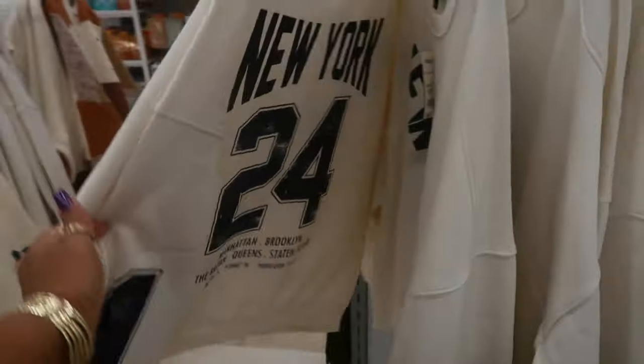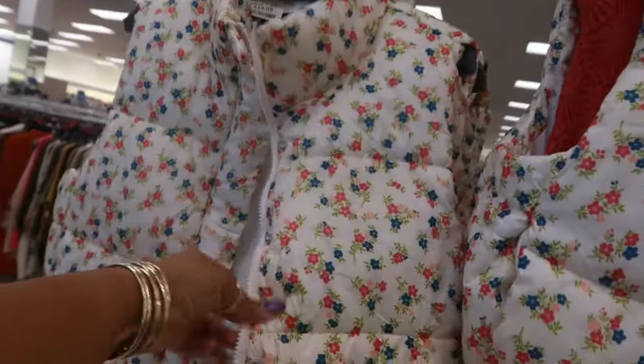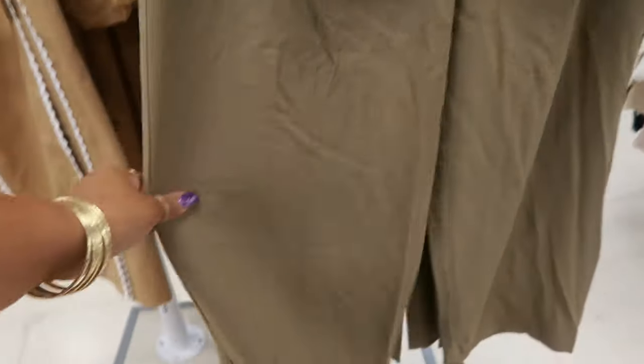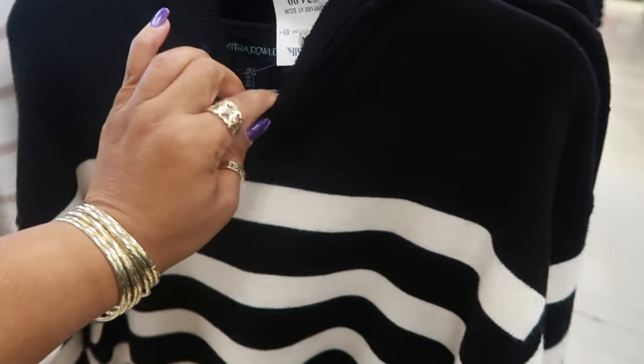$17. New York. This little puffer vest is $20. $50. House of Harlow — a little two-piece sweater and the wide leg trousers. Well, it's not too wide leg, but it's a little set. $25.